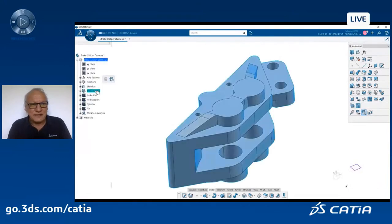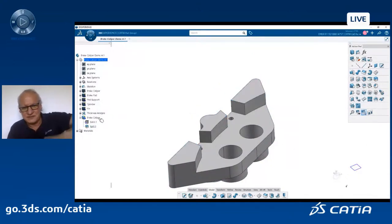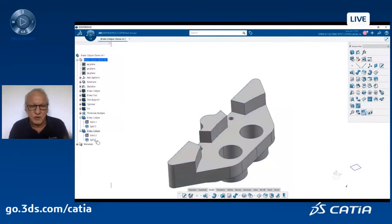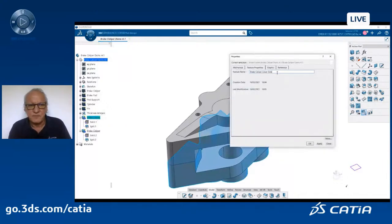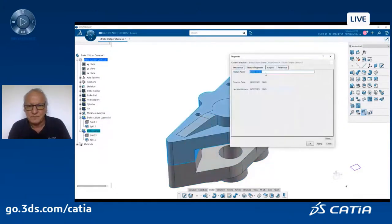Now I continue and cut this piece into two symmetrical pieces. I copy-paste my body as a result with link in a part, then cut the first part and cut the other side for the other part. So I will have a lower brake caliper and an upper brake caliper — two symmetrical bodies. This is the brake caliper body lower side and the brake caliper upper side body.